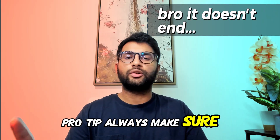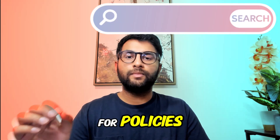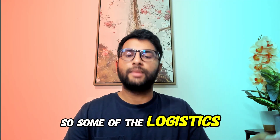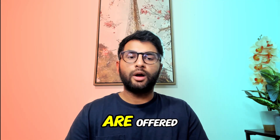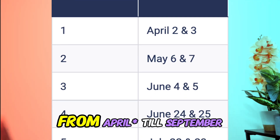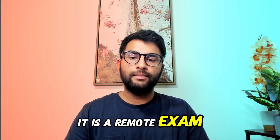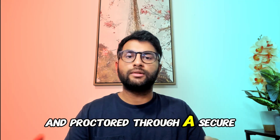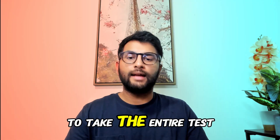Pro tip: always make sure you're checking the school's admissions site for policies that may change year to year. Some logistics behind the exam: the cost is $100. There are multiple dates offered throughout the spring and summer from March through September. It is a remote exam, taken online and proctored through a secure browser, with about 75 minutes total to take the entire test.